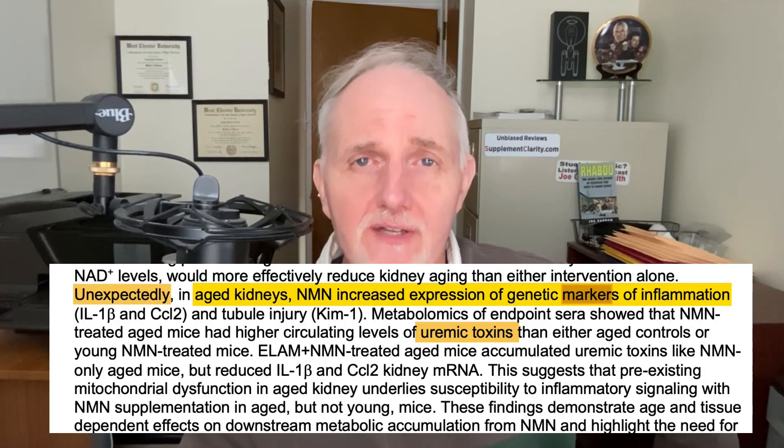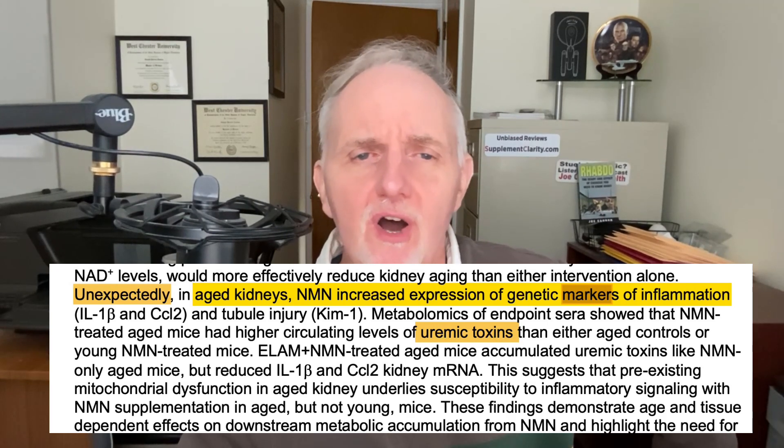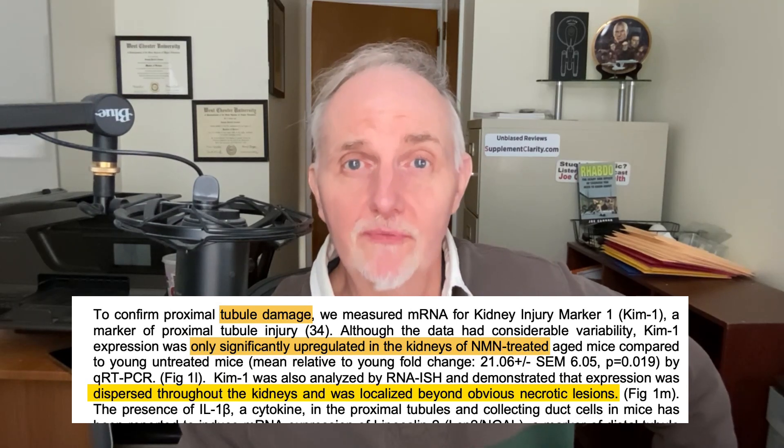So what happened? When they analyzed the results, they found that in the older mice that received NMN, they had increased expression of genetic markers for inflammation and damage to their renal tubules. The mice that were treated with both NMN and elamprotide also showed these same increases, however it was less than those who only received NMN.